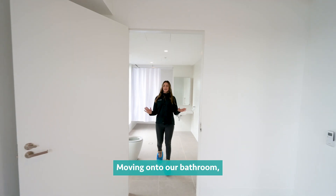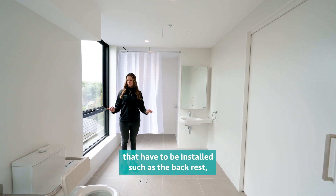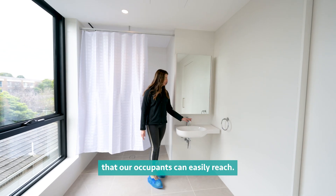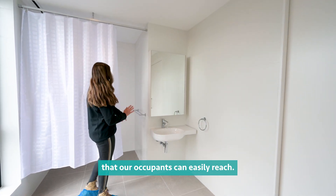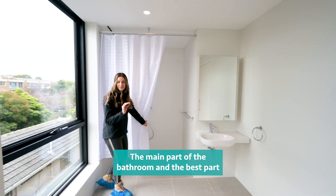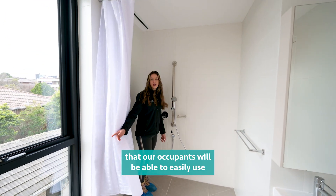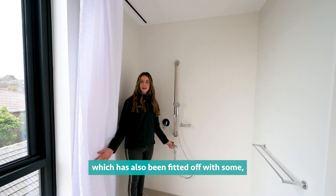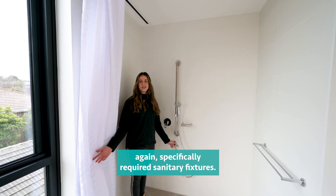Moving on to our bathroom, we've got some special disability fixtures that have to be installed, such as the backrest and this easily accessible tap that our occupants can easily reach. The main part of the bathroom — and the best part — is this beautiful big shower that our occupants will be able to easily use, which has also been fitted with specifically required sanitary fixtures.